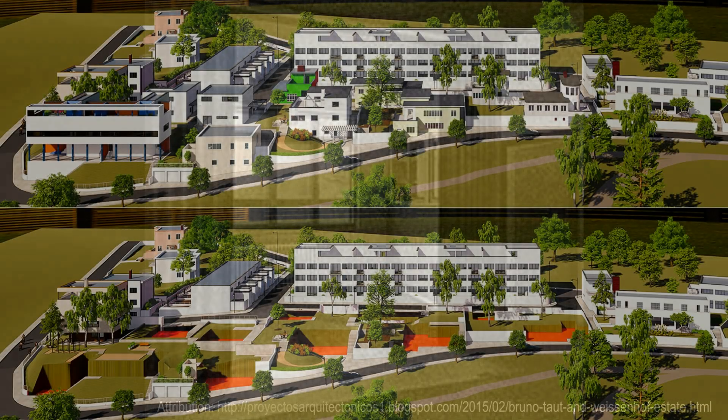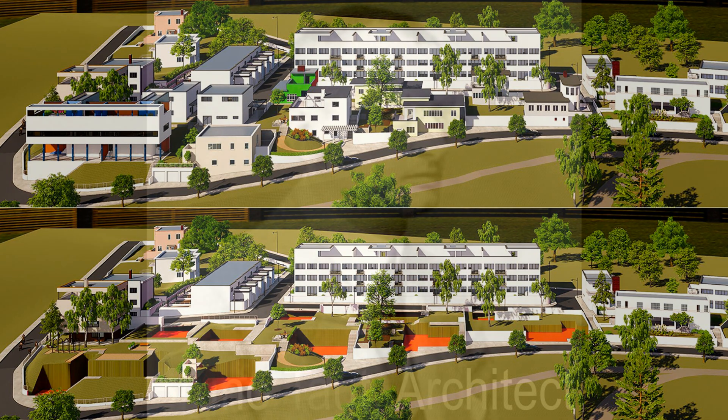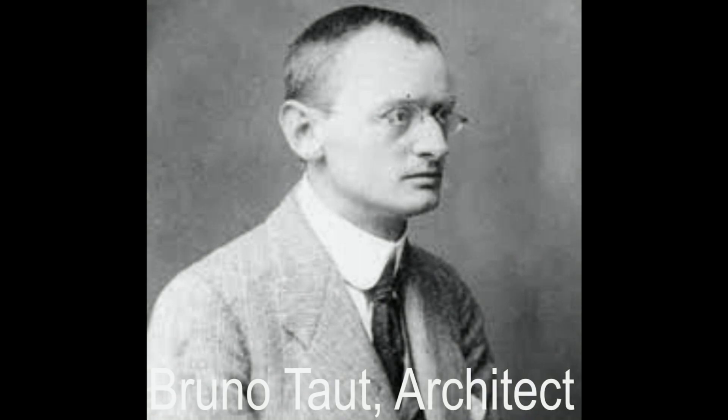Today, the Weissenhof estate is a UNESCO World Heritage Site, preserved as a testament to the birth of modernist architecture. House number 19 and the other buildings stand as symbols of innovation, influencing generations of architects. Their ideas continue to shape the way we think about housing, urban living, and design.